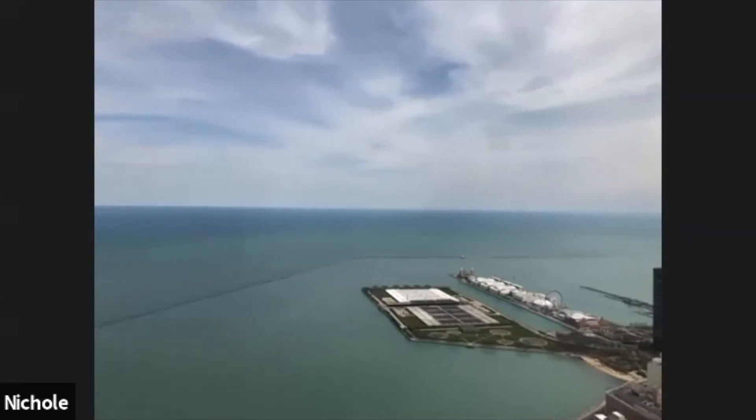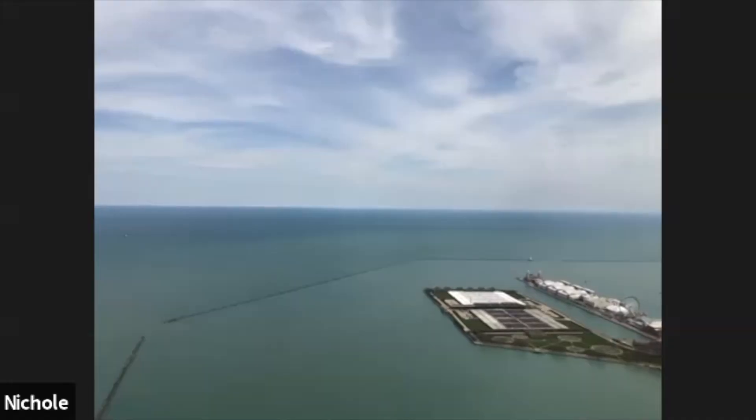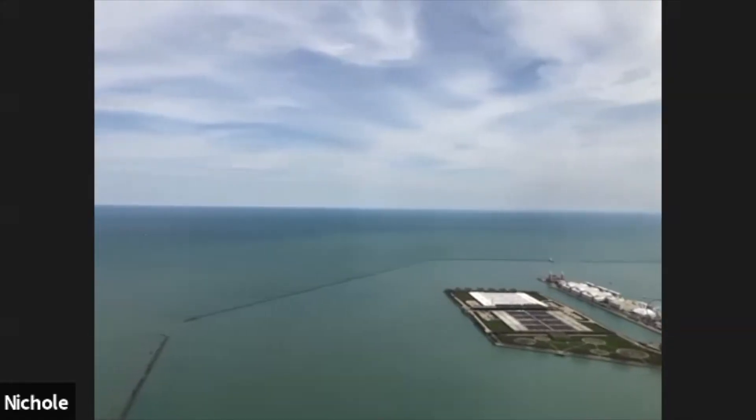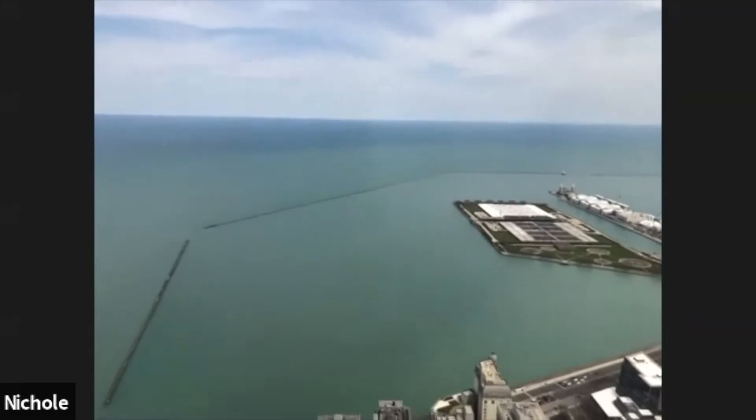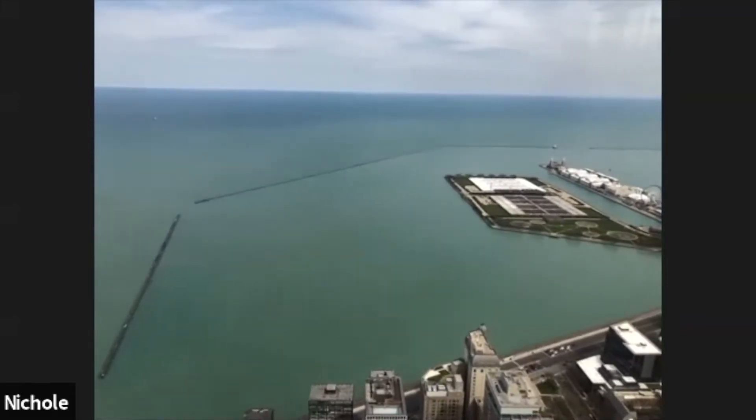And right there is what people call the playpen — we're looking right at it. If you come back this summer to visit us, you'll see sometimes hundreds of boats wrapped up together in the playpen, having a good time and enjoying the elusive Chicago summer.